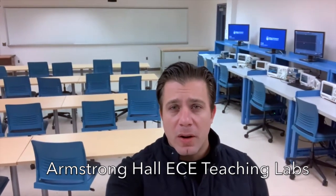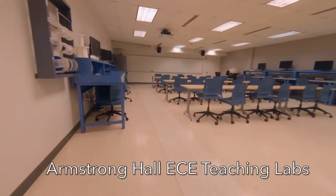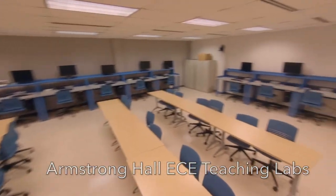Students use this equipment to work on projects associated with their courses, with their senior capstone project, and with research. But it's also available to students that are simply interested in learning more about a given topic or technology.